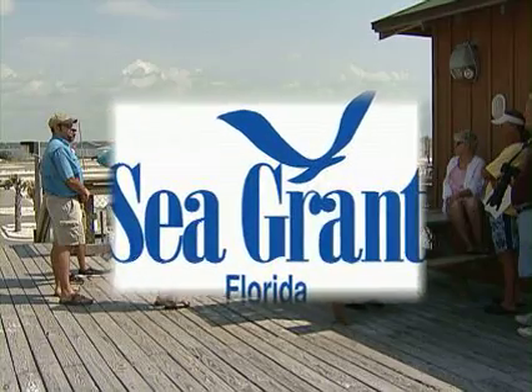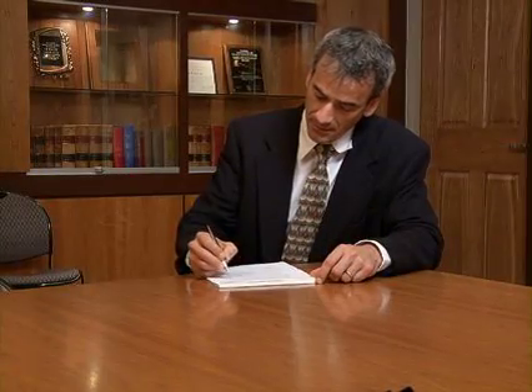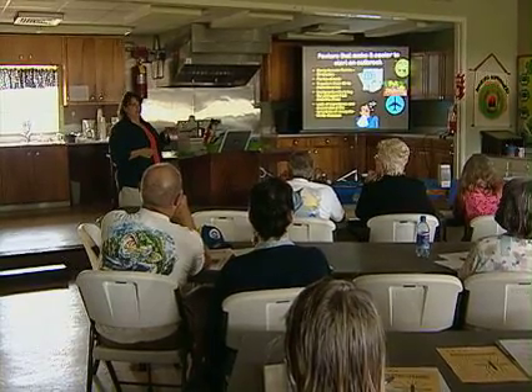Florida Sea Grant is trying to help communities in two different ways. First, we're doing a lot of research and work trying to analyze the different types of planning tools that might be available to local governments to address sea level rise, and evaluate the strengths, weaknesses, costs, and benefits of each. We're really trying to expand the toolbox. In the first year of this grant, we're spending more time doing research and writing about these tools, and then we will increasingly go out to local governments and work directly with them on outreach and extension to make them aware of what we've done.